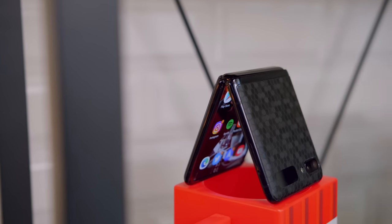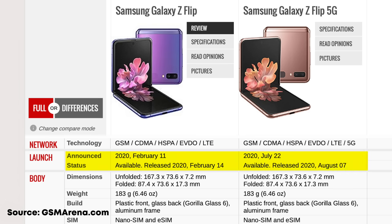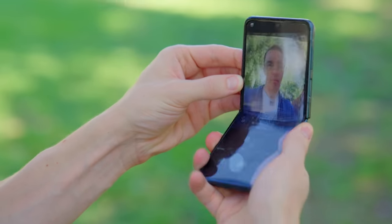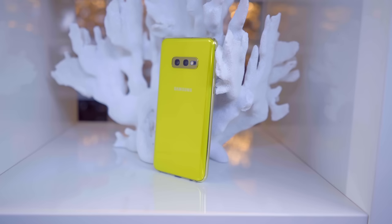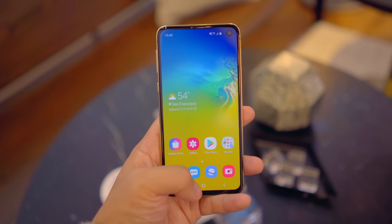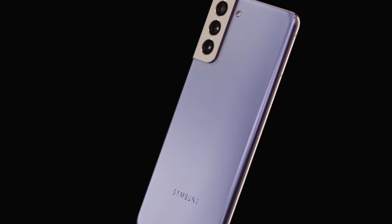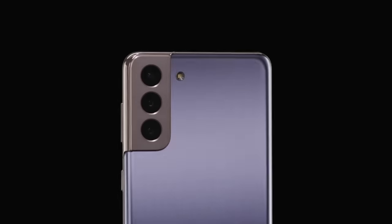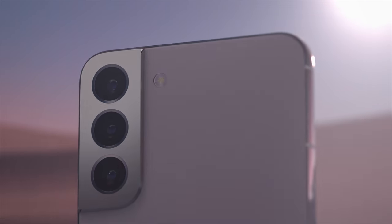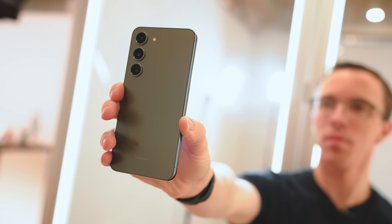Now, to be fair, that first-generation model did leave a lot to be desired, but Samsung seized on that potential. Within six months they released an updated 5G model with improved specs, and a little over a year later there was the Z Flip 3, which was a complete overhaul of the phone that had only been out for less than 18 months. In contrast, let's look at the Galaxy S line over the same last three years: we had the S20, the S21, which was a reasonable upgrade especially in cameras, but then the S22 was a very minor upgrade, and now here we are in 2023 with the Galaxy S23.